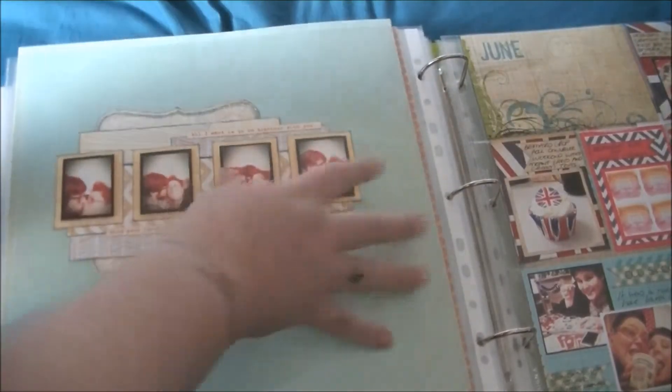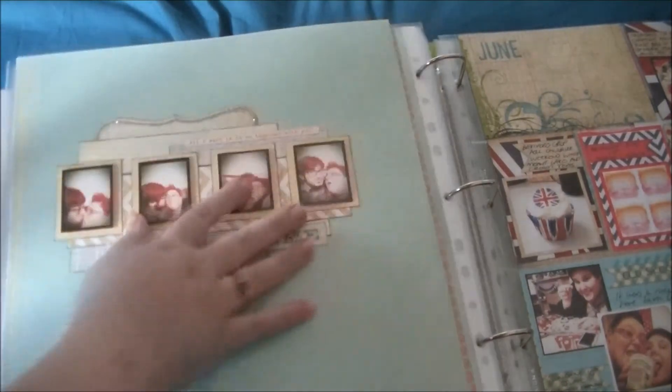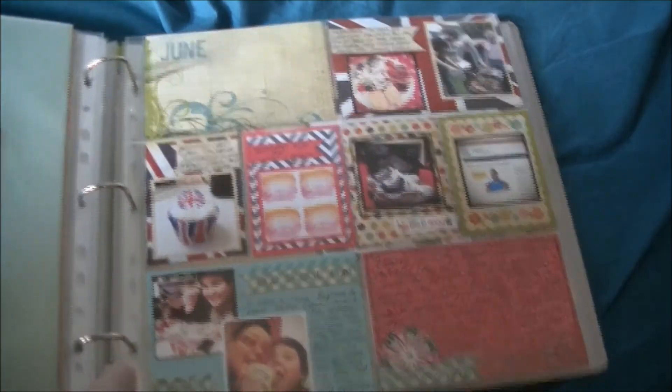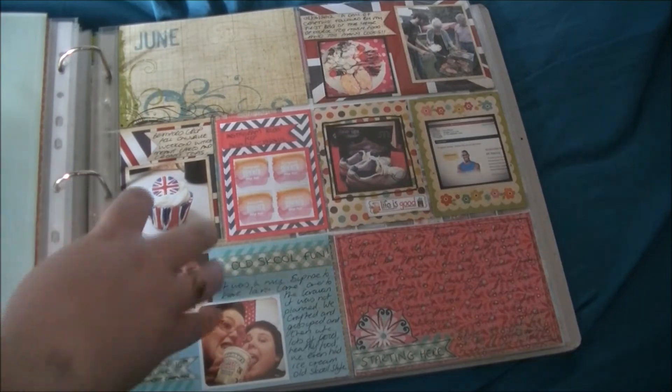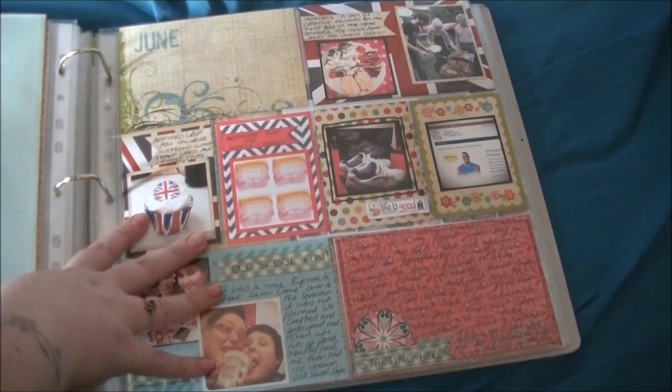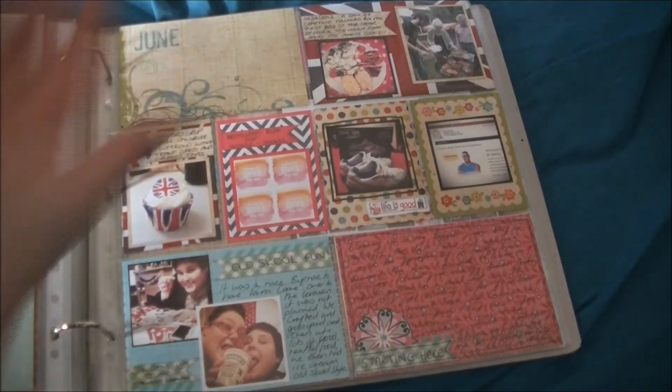Another really quite simple layout. I got really into small photos last year — the iPhone apps and stuff like that, I really got into those. And then this is the last few pages. As you'll know from watching my process videos, I'm still working on this 2012 album, so there are still 12x12 layouts that will go in here.